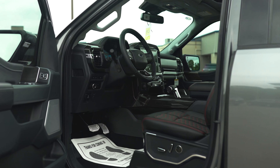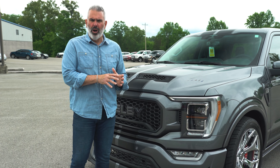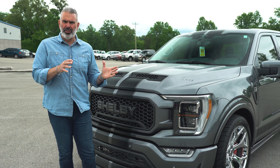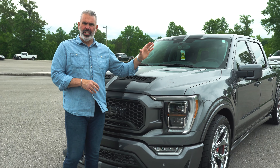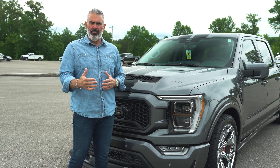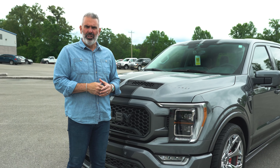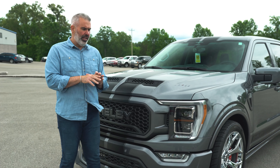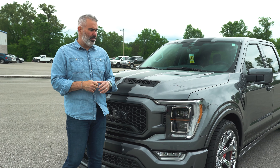This is a fully loaded 502A Lariat chassis, hard-loaded with just about every option you can get from Ford. Shelby's going to take the conversion to the next level with a lot of brand names that you recognize — high-quality components: Fox, RideTech, Whipple, Borla. The thing is dynamite, loaded with all the biggest players in the performance industry.